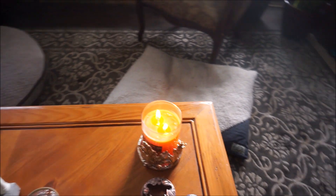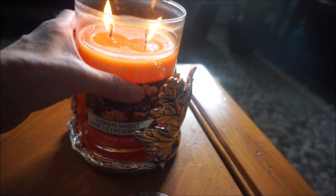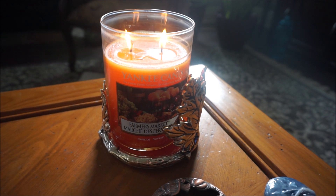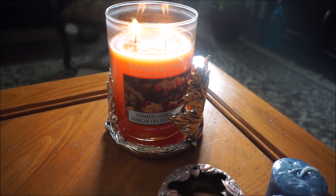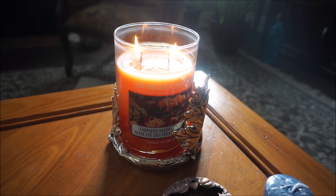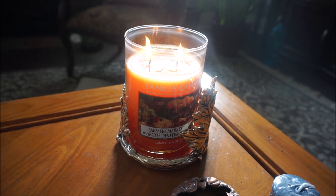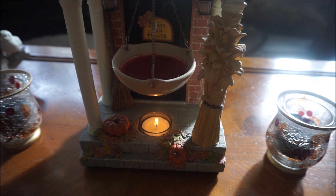Over here I have Yankee's Farmers Market, which is a really great classic scent from Yankee — it's the two-wick paraffin. I just lit this a few minutes ago. There's orange, a sort of pumpkin, squash, and just all those fruity fall scents. I really like this one. In my tea light warmer I honestly can't remember what's in there — I guess we'll find out!